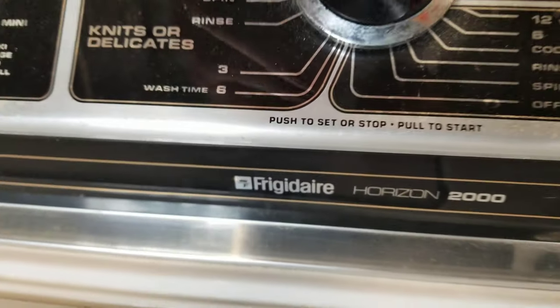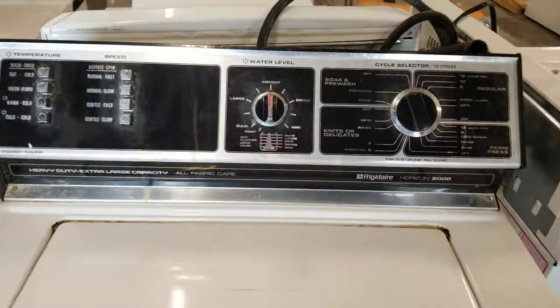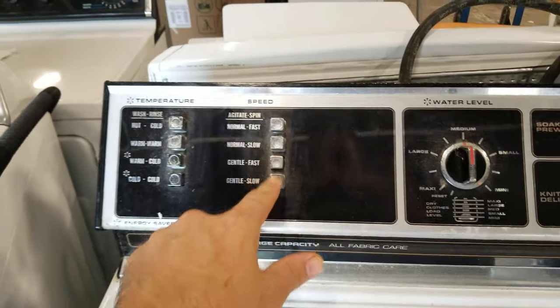Listen to that sound. Why don't the new washers make this sound anymore? Check out this classic — this is a Frigidaire Horizon 2000 heavy-duty extra-large capacity, and this actually works.